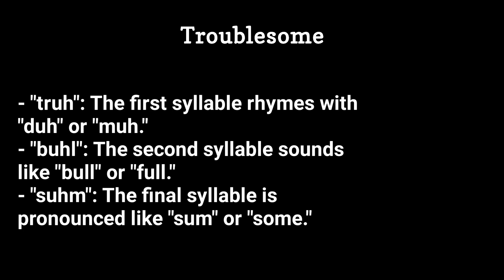Putting it all together, the pronunciation is troublesome. Keep practicing, and soon you'll be saying troublesome with confidence. That's all for today's video. Thanks for watching, and see you next time on pronunciation guide series.